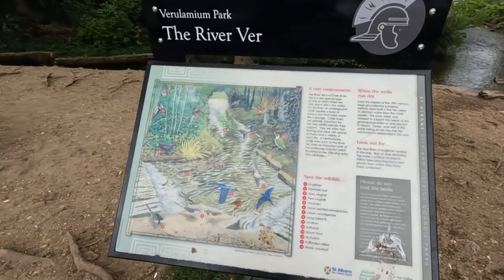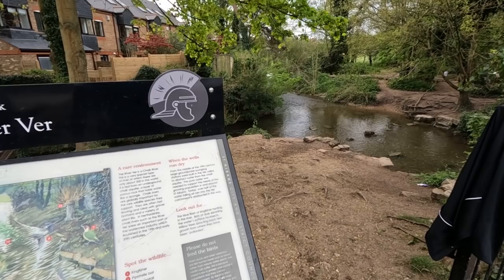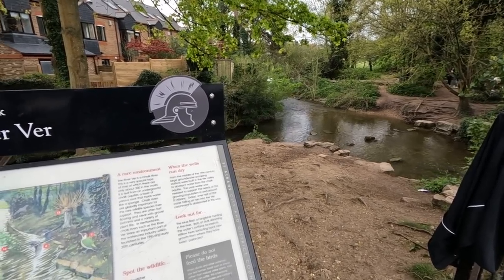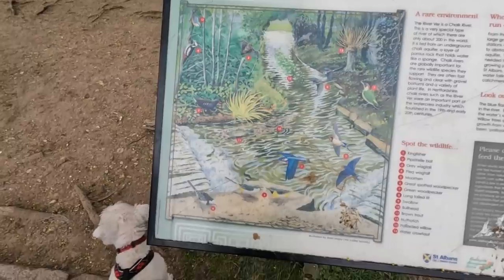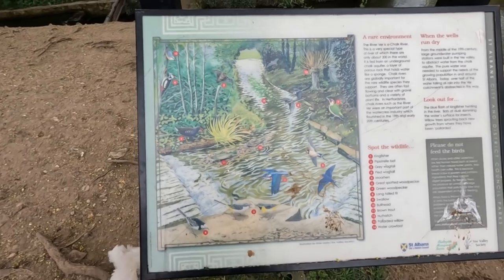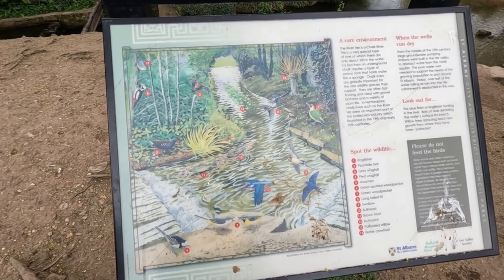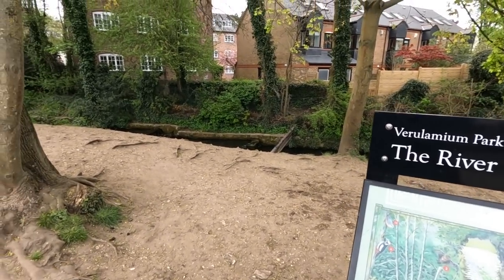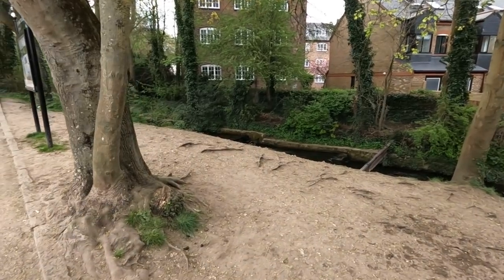It's a chalk river — a very special type of river. There are only about 200 in the world, fed from an underground chalk aquifer — a layer of porous rock that holds water like a sponge. Chalk rivers are globally important for the rare wildlife they support, often fast-flowing and clear with gravel bottoms and a variety of plant life. In Hertfordshire, chalk rivers such as the River Ver were an important part of the watercress industry, which flourished in the 19th and early 20th century.